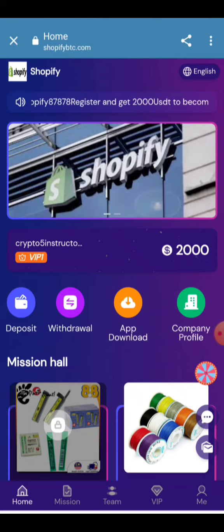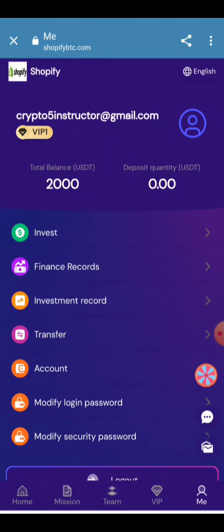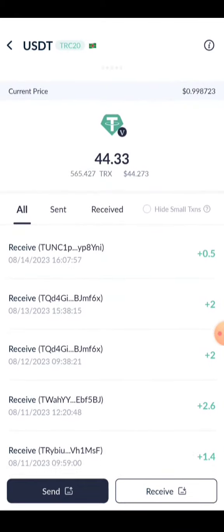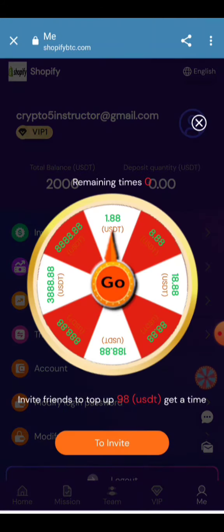Before showing the wallet, I'll share the finance record. Your withdrawal account details are provided here — 0.5 USDT has been withdrawn from my account. Now I'm going to show you my wallet to confirm whether it has been received or not. You can see 0.5 USDT has been received — all the amount arrived in a few seconds. It's a great site that gives instant cash into your account, and you can grow your money by inviting your friends.